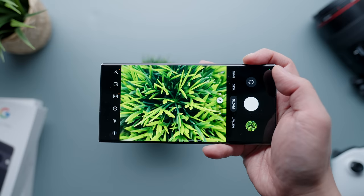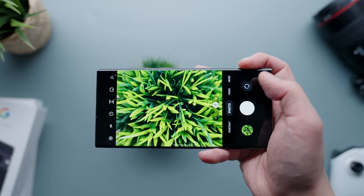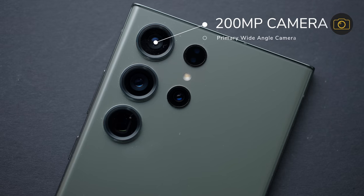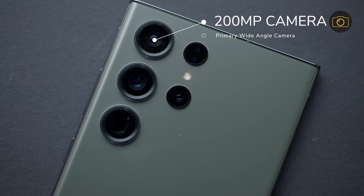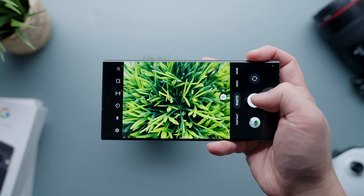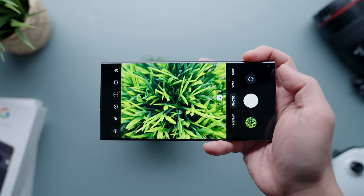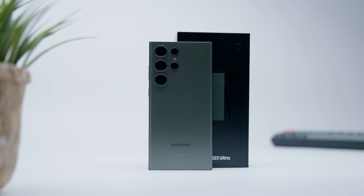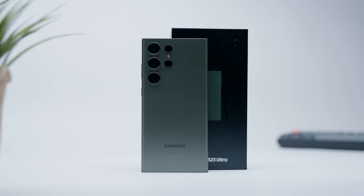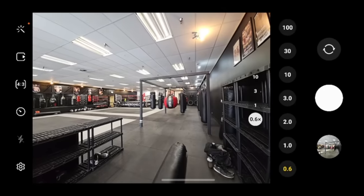The main feature that has impressed me the most is the updated camera system. Samsung continues to hold nothing back when it comes to camera hardware — the S23 Ultra has an impressive five cameras total. Starting on the back, there's an insane 200-megapixel primary wide-angle sensor, a 12-megapixel ultra-wide, and dual optical zoom cameras both at 10 megapixels: one at 3x and the other a whopping 10x zoom, making it probably the most versatile camera suite on any phone in terms of range.